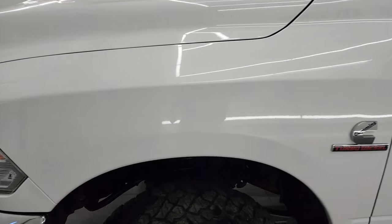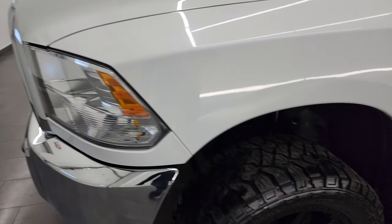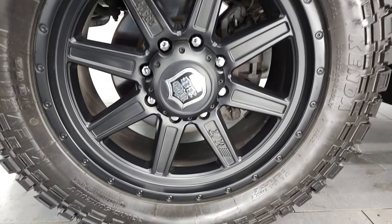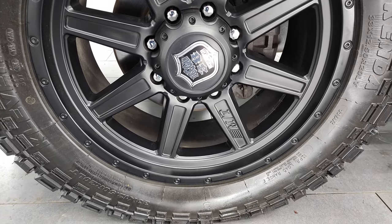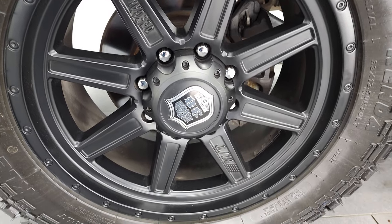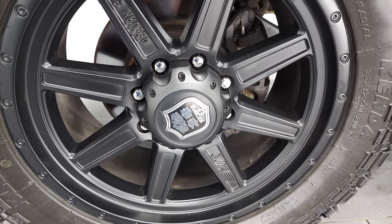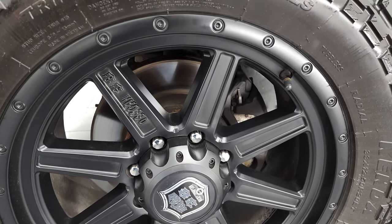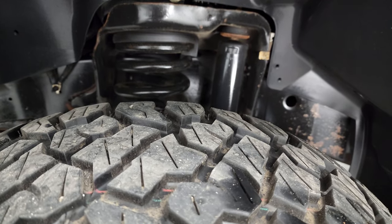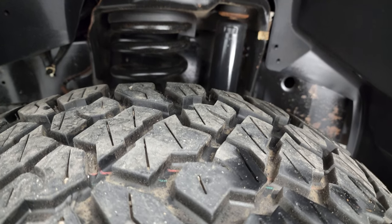The front fender is in nice shape. This one has Kenda Cleaver triple threat sidewalls, 33x12.5 R20 LTs, and it comes with some really good looking Mickey Thompson Deegan 38 rims. The rims are in excellent shape and the front tires look like they have about 60% of the tread left on them.